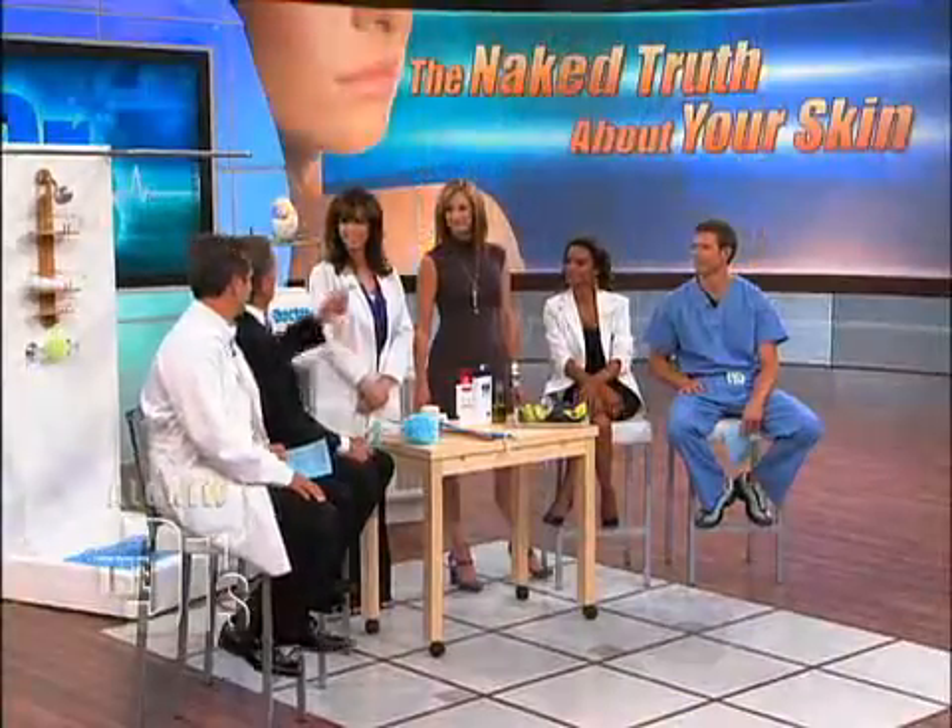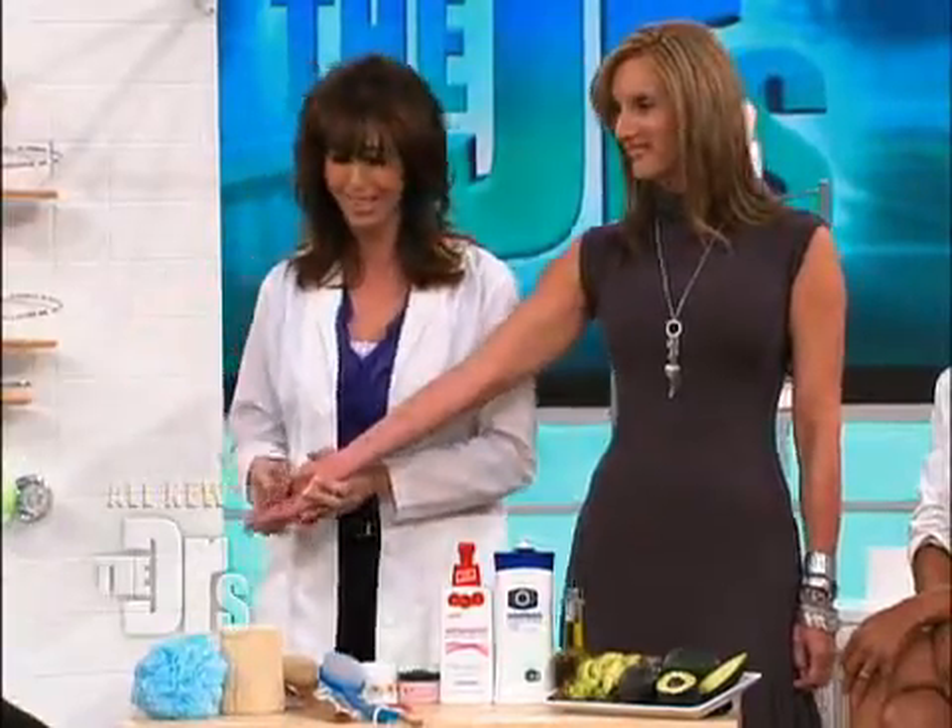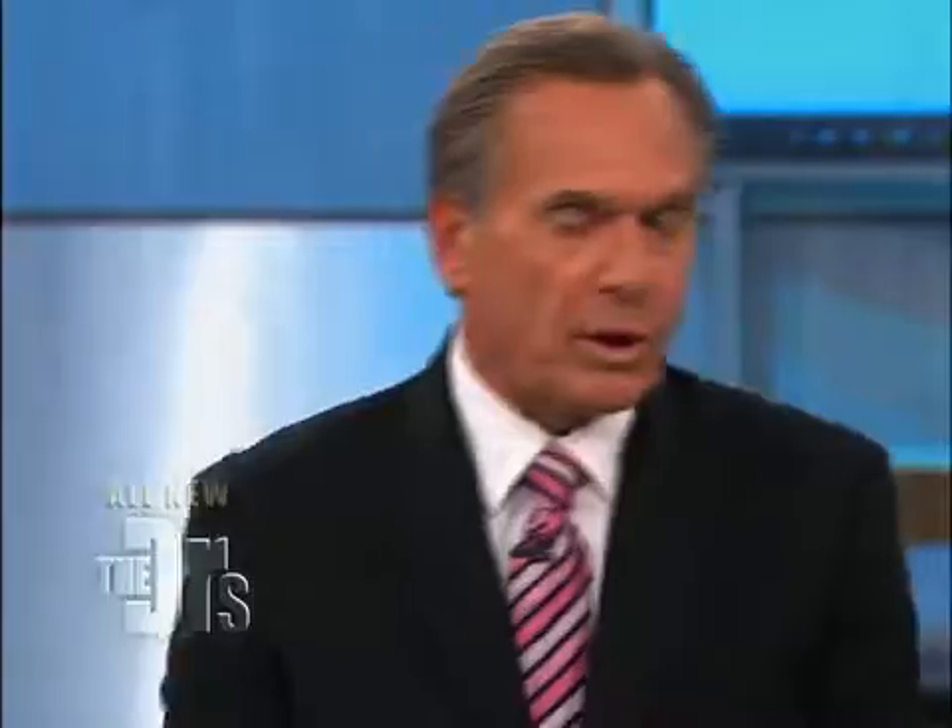Such a good question, and we're gonna put it to the test. $250 for a face cream — we all get suckered into it. I just bought something about that expensive this weekend. You want beautiful skin. Carrie was nice enough to help us out with a little moisturizing test that we're going to do.